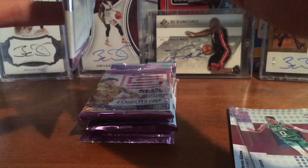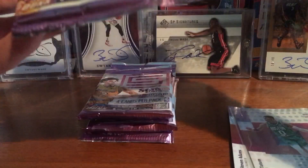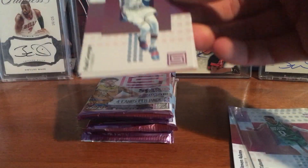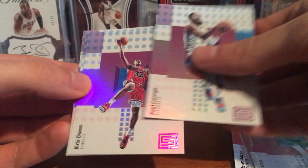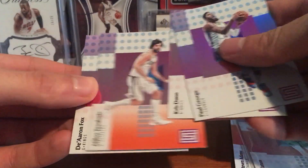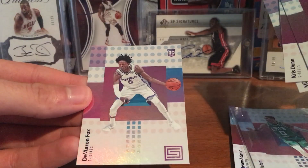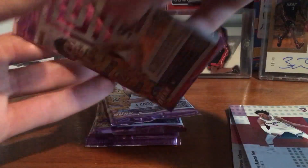Pack 2. We got Paul George, Chris Dunn, Milos Teodosic orange, rookie, and a nice De'Aaron Fox rookie card. It's a nice one — I like Fox a lot.